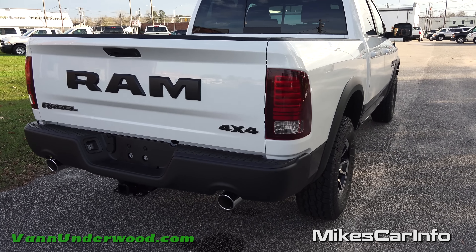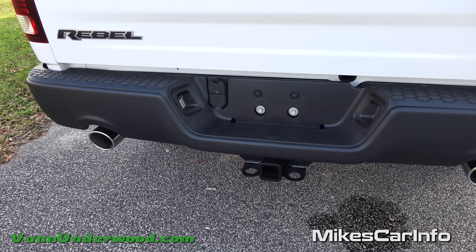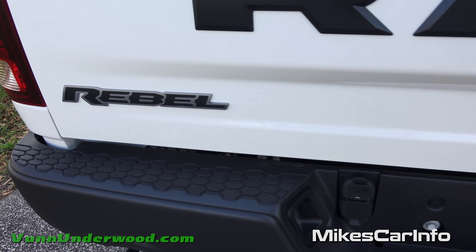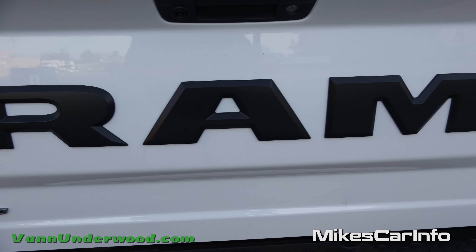Here in the back we have a powder coated bumper, dual exhaust, and the tow hitch with four and seven-way outlets. You've got the Rebel emblem and then you can't help but notice that big Ram name across the back.